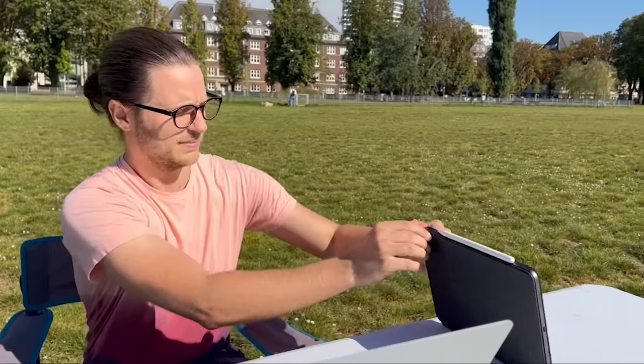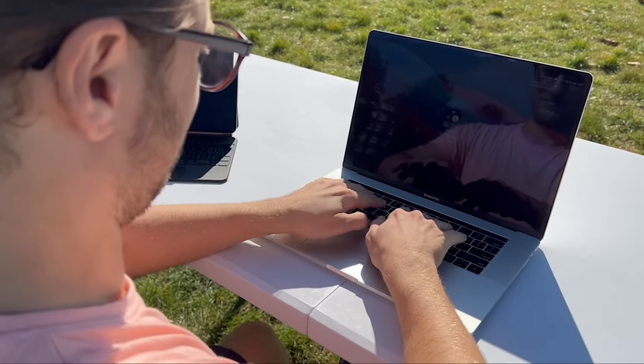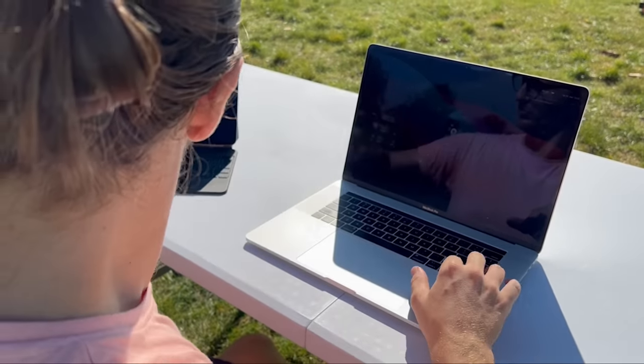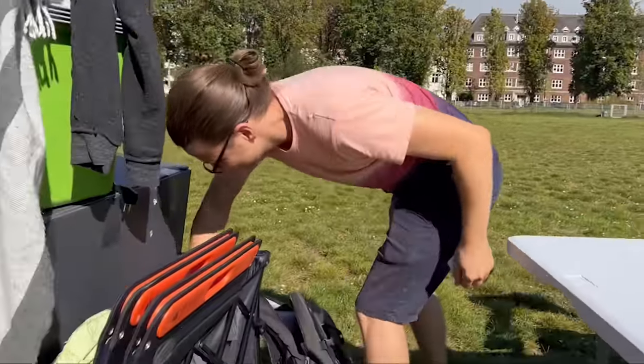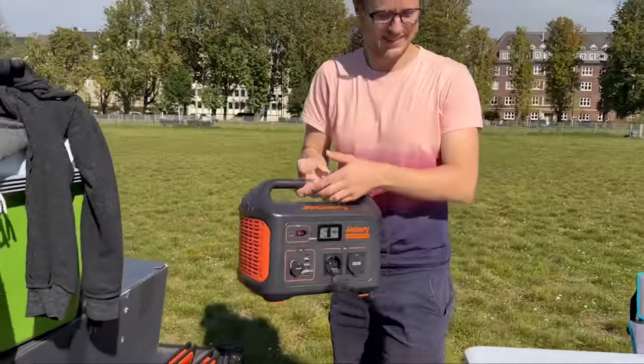With this current setup I would only be able to work for about an hour to an hour and a half before my laptop's battery would run out of juice. But if I'm going to do park office, I want to be able to do it the whole day. A dying battery is a modern day evil and my iPad was already at 25%. Well, that's where the Jackery Explorer 1000 comes into play.